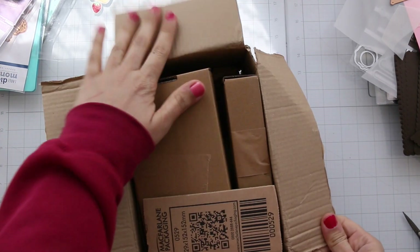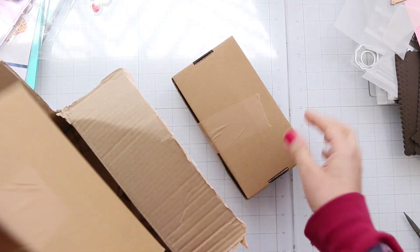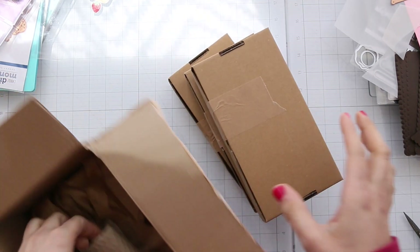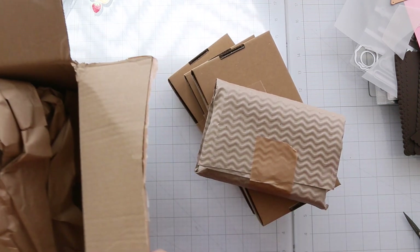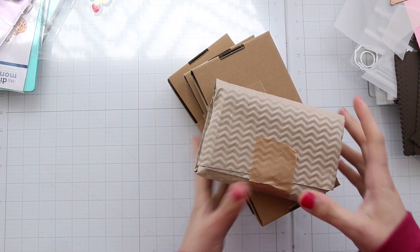Hi everyone, this is Aya, welcome back to my channel. I'm very excited today to share with you some art supplies from Jackson. They had a watercolor sale so I placed two orders. Let's get started with the first order.